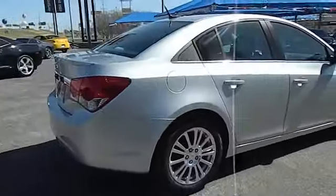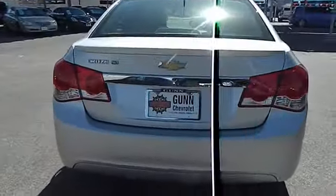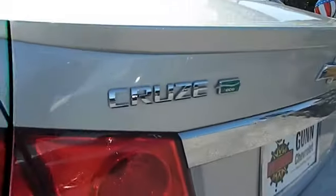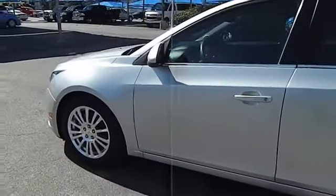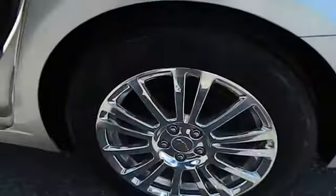Traction control, stability control, FWD, passenger airbag, compass, power windows, remote power door locks, trip computer, daytime running lights, tachometer, speed proportional power steering, heads up display, privacy glass. This vehicle is Carfax certified one owner and qualifies for Carfax buyback guarantee.